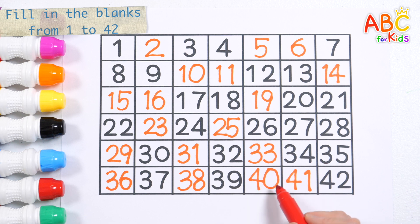Thirty-nine. Forty. Forty-one. Forty-two. Great job! Forty-two. Twenty-five.